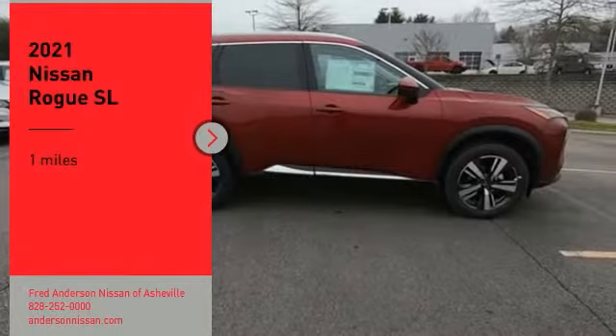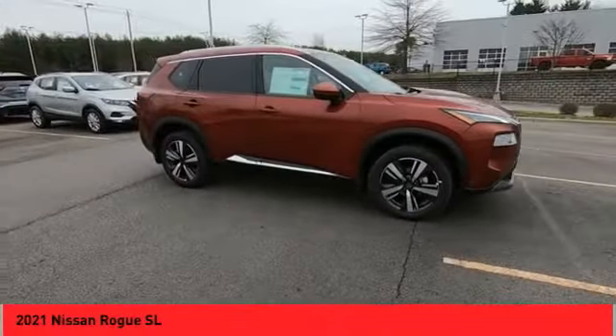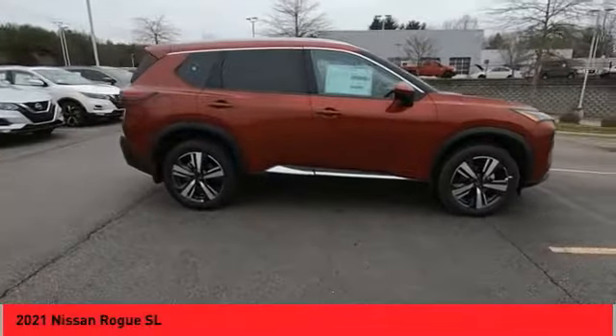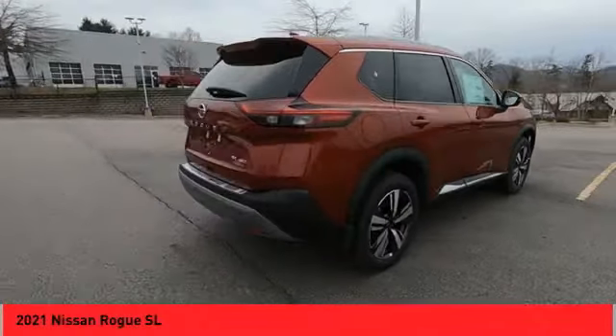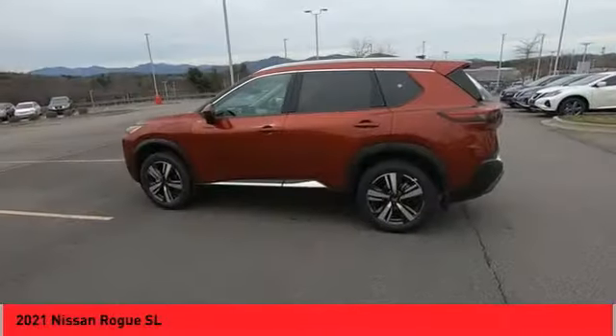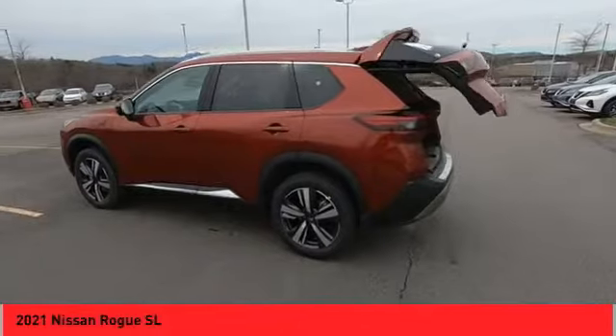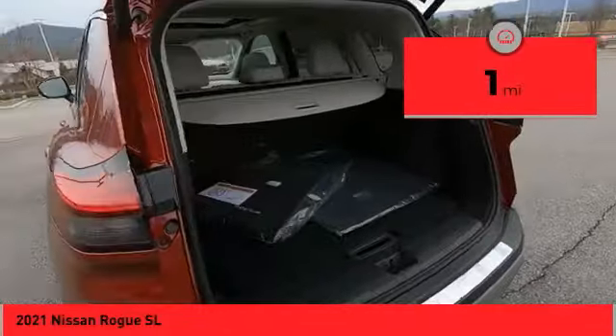Take a ride in the 2021 Rogue. The stylish Rogue gets 27 miles per gallon and still boasts nearly 58 cubic feet of cargo space. With a five-star side impact safety rating and confident handling, the Rogue is more than you expect and everything you deserve. This vehicle has less than 100 miles.